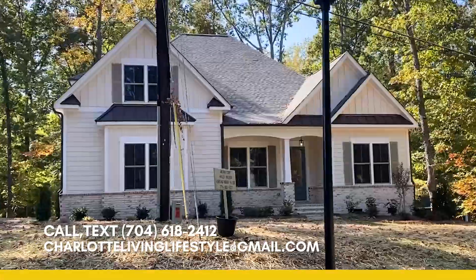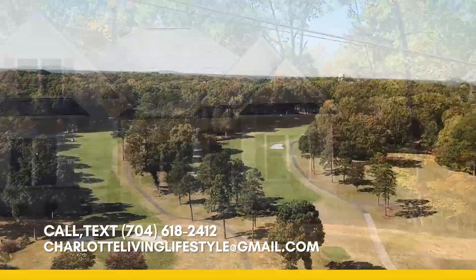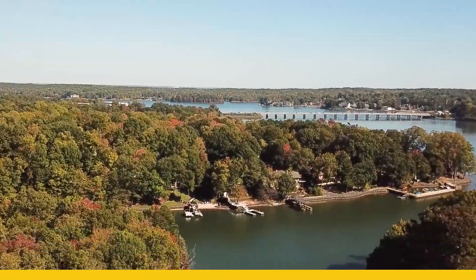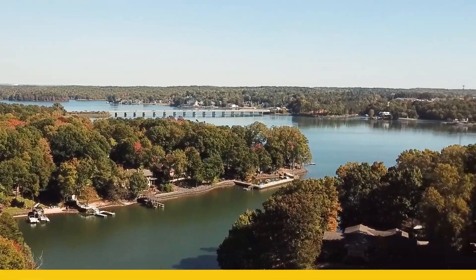River Hills is a minute from York Road where residents can find plenty of shopping and restaurants, and access right over the bridge into North Carolina where there's even more shopping and necessities.